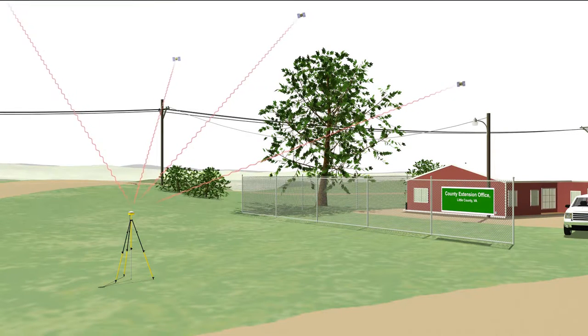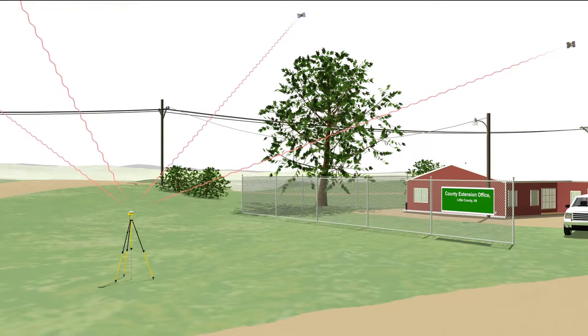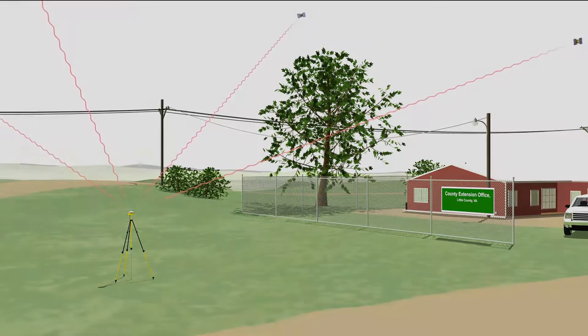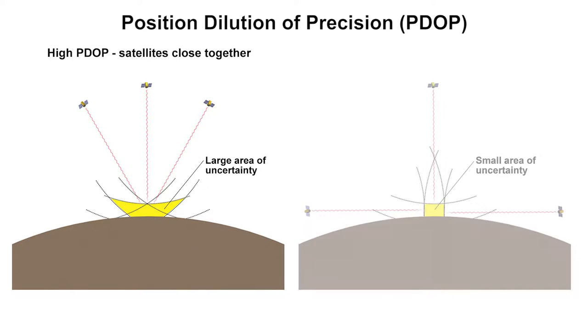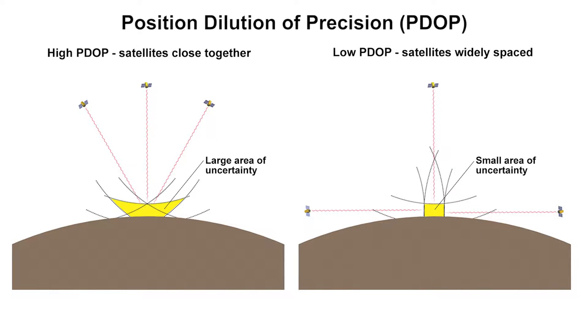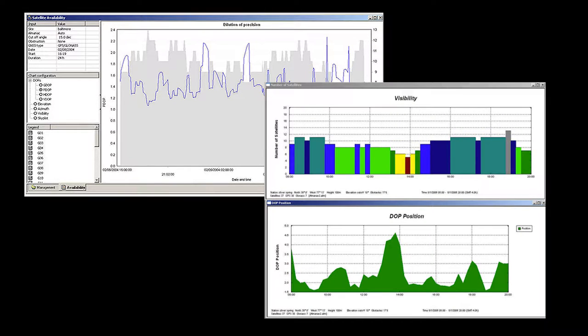Satellite geometry — the spatial arrangement of the visible satellites — is important. Several well-spaced satellites covering the entire sky is preferable to satellites grouped together. Often, simply waiting for the satellite constellation, and therefore the geometry, to change will improve positioning accuracy. The position dilution of precision, PDOP, is an indicator of the level of precision achievable for a specific time and location, based on the satellite geometry. The lower your PDOP, the better your results. Your planning software provides information on the PDOP and the best times to collect data.